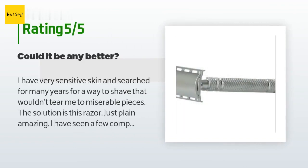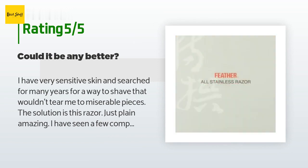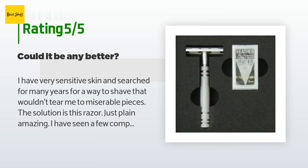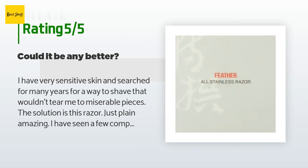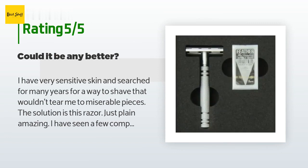This product is rated 4.7 stars from 692 customer reviews. A customer said: 'I have very sensitive skin and searched for many years for a way to shave that wouldn't tear me to miserable pieces. The solution is this razor — just plain amazing. I have seen complaints saying this razor is too mild; I believe such complaints come from using it at the wrong angle. For the first time in my life I can get baby smooth shaves with zero razor burn. I enjoy the Feather blades and have found that Kai blades are also amazing. Hold the razor at a 30-degree angle.'